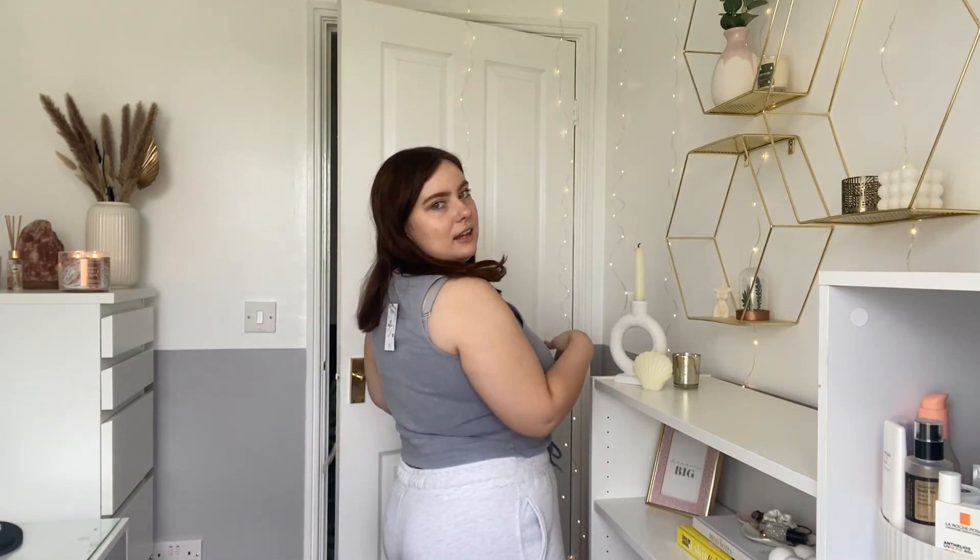Last one — this top was six pounds, I got it in a large. It's a really nice kind of light bluey gray, a bit of an unusual color which I really like. I love the ruching detail — ruching is very flattering for my figure and having a larger chest, and you can adjust it as well. I think it looks quite cool with my joggers but also with gold jeans. I can imagine wearing this on holiday too. I'm really happy with that one.